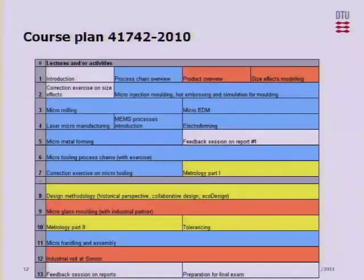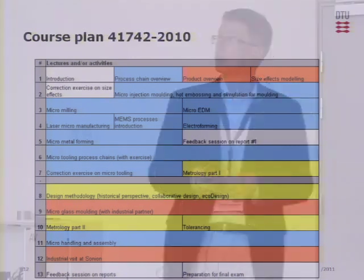Last year when we ran the course at master level, this was the lecture plan. Our lecture time slots are four hours, over thirteen weeks. The red indications show the product-related lectures, the yellow ones the method-related lectures, and the blue ones the process-related lectures. You can get an indication, also percentage-wise, of how these themes are actually represented in the course.